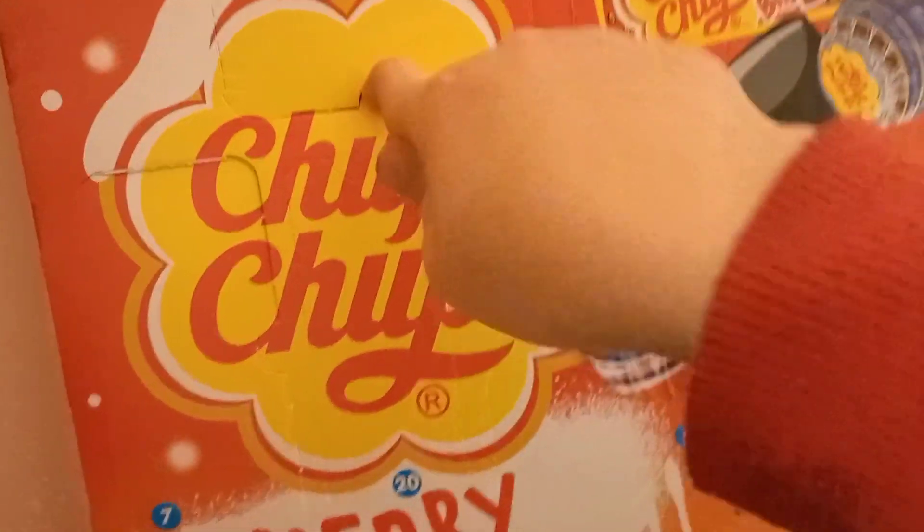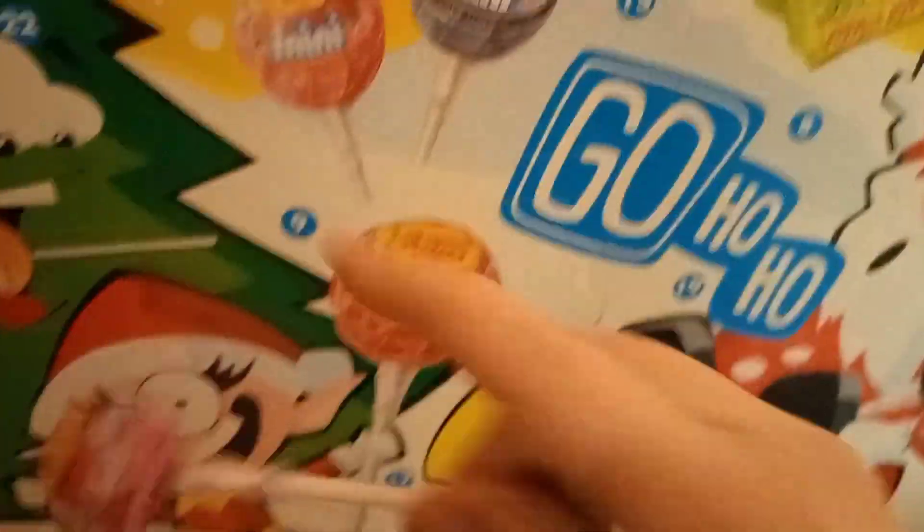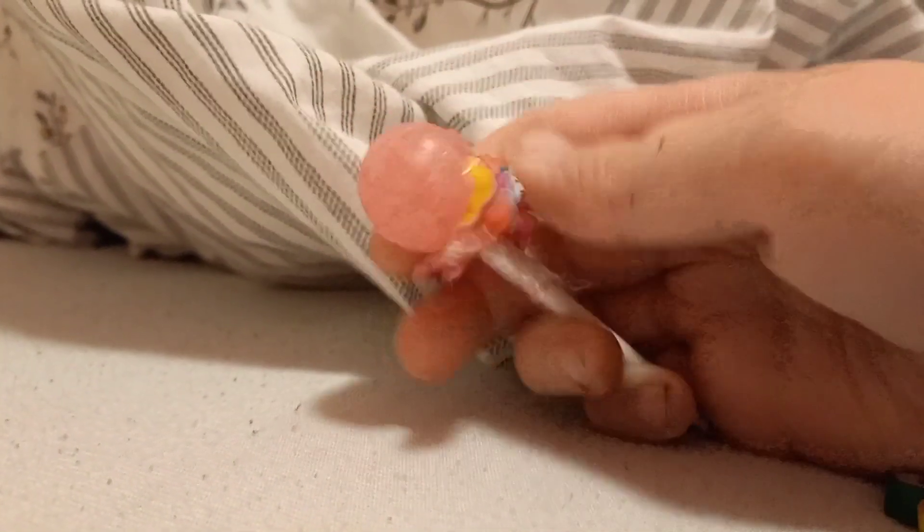Now let's see what we get in the Chupa Chups advent calendar. It's not really called Merry Christmas but you know — where is number one? Oh, we're already wearing the sign, okay. Let's open it — I hope this isn't cheap. We got a Chupa Chups mini, and it's my favorite: strawberry! Let's taste test it.